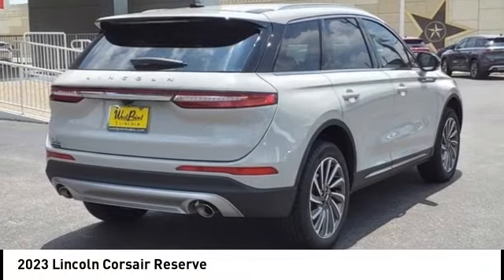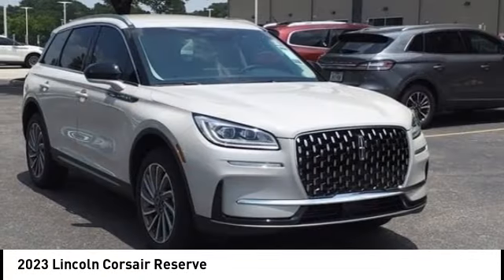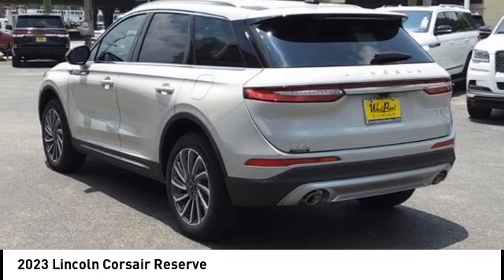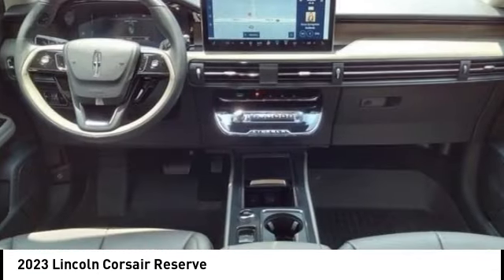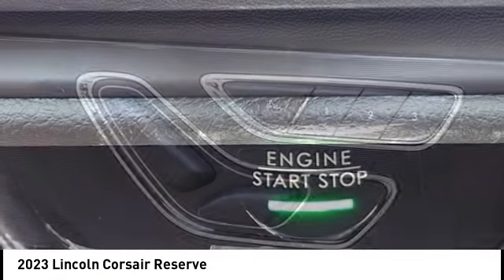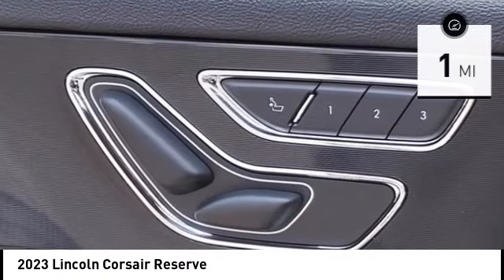Stop by and take a look at the 2023 Lincoln Corsair. The Lincoln Corsair looks the part with an elegantly designed exterior. High-end interior features and technology are coupled with the functionality that you expect from a compact SUV.